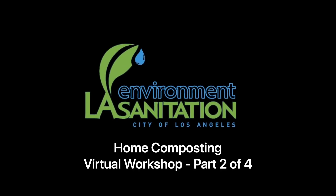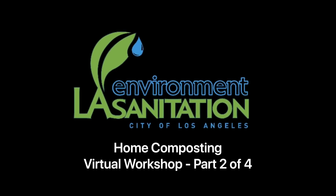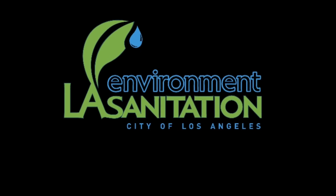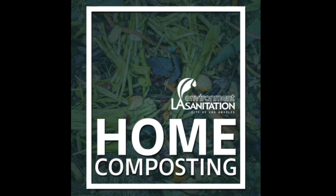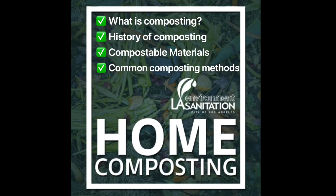Welcome to the next segment in LA Sanitation and Environment's composting series. In this segment, we will be discussing what composting is, its history, compostable materials, and common composting methods.